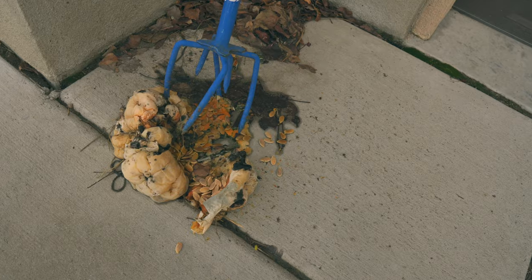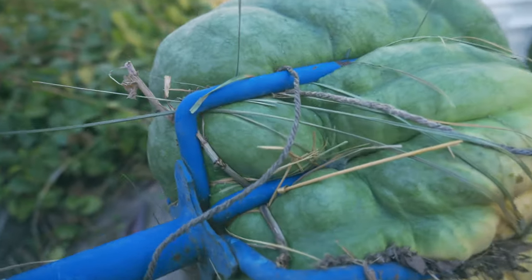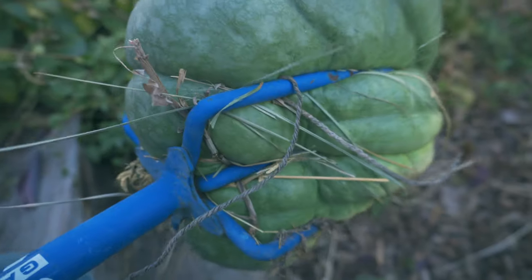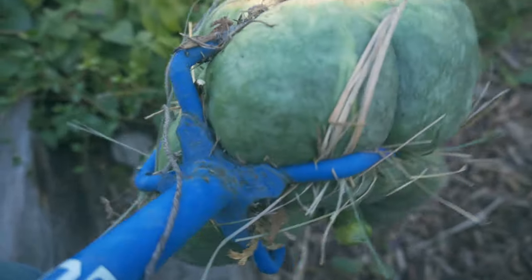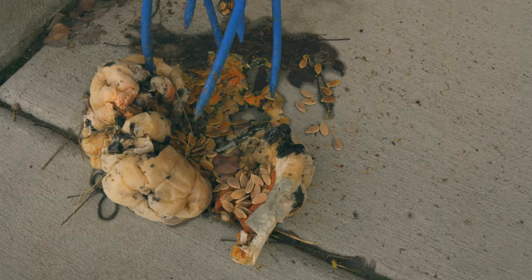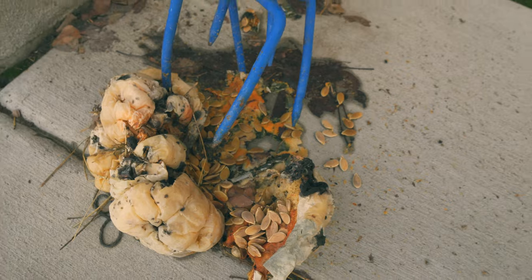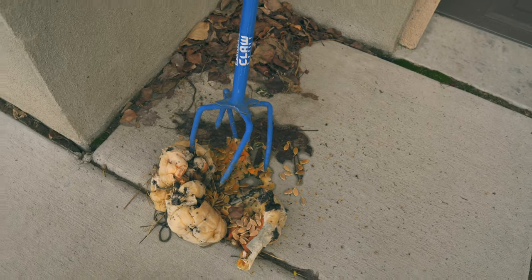Bonus thing: my wife asked me to clean up this pumpkin I left sitting around since last fall. It was super cool when it grew — it got stuck in a garden claw and grew in there, I put it on Instagram, it was just a cool pumpkin. I let it sit outside all fall and all winter and now it looks rough, and she asked me to clean it up since I'm home and have all this free time.